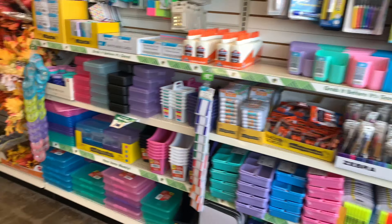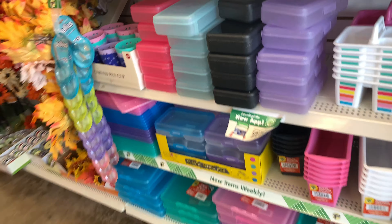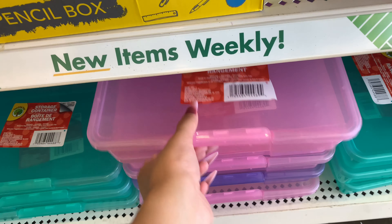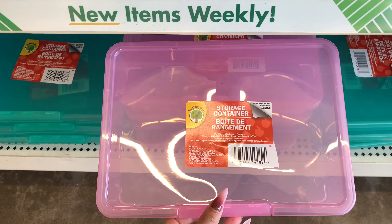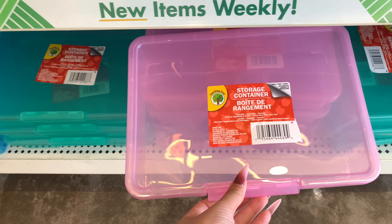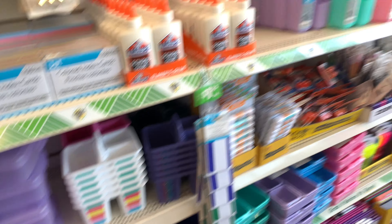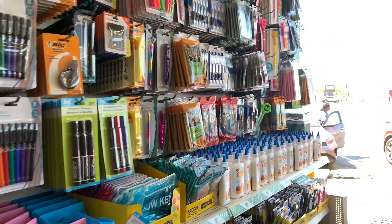If you're a makeup entrepreneur like me, you can also get some of these as makeup brushes. And there are really cute storage containers for $1.25 — pink, teal, and blue. Super cute.